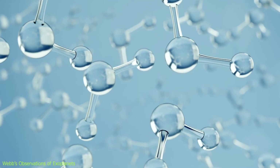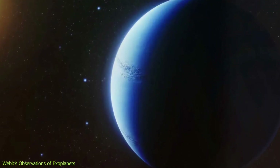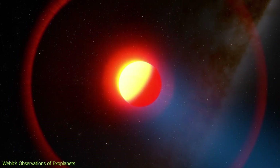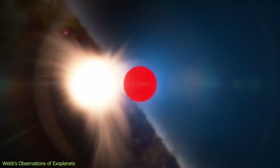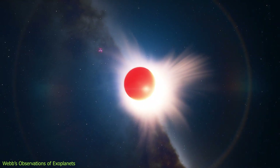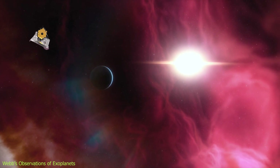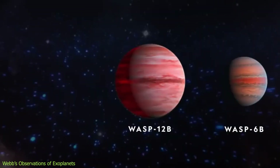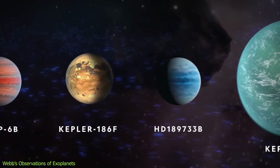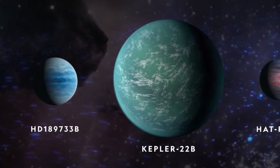The spectrum reveals the unmistakable signature of water vapor in WASP-96b's atmosphere, as well as indications of haze and clouds that previous studies did not detect. Water vapor is a key molecule for life as we know it, and finding it in exoplanet atmospheres is one of Webb's main goals — though WASP-96b itself is not habitable, being too hot and too large for a solid surface. Webb's observation is the most detailed of its kind, showcasing its unprecedented ability to analyze exoplanet atmospheres. By observing more exoplanets, scientists can compare atmospheres and look for signs of habitability and biosignatures.